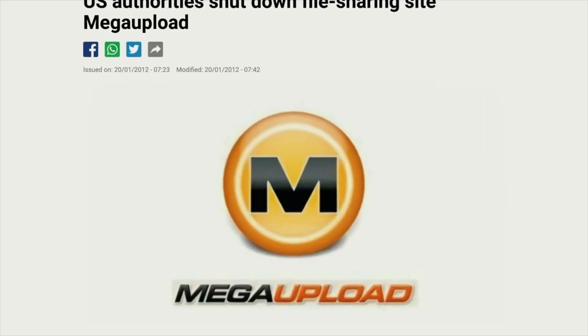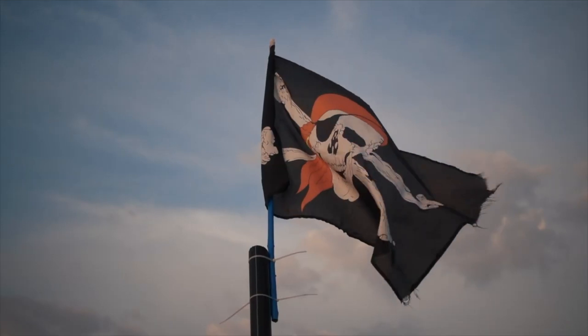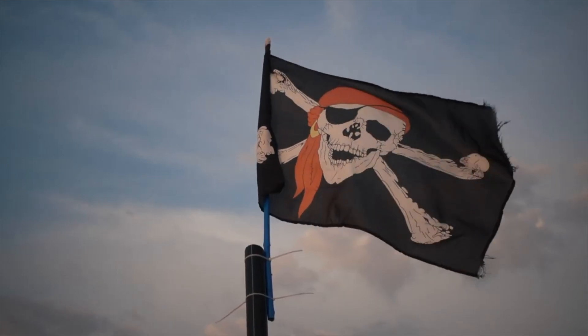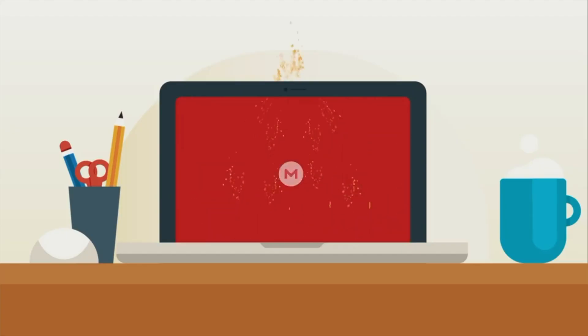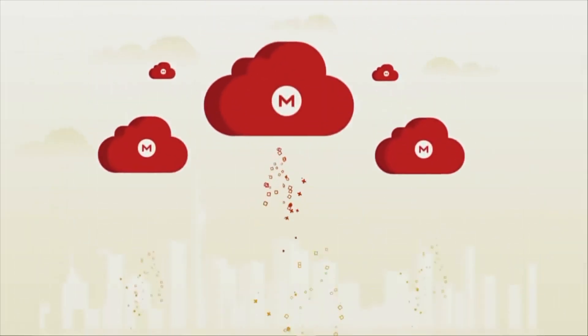Now if there was a service here that you might have heard of, the first one is probably it. This one used to be called Mega Upload and was one of the most popular places to go when you wanted to download dodgy copies of the latest films. But legal action was taken, changes were made, the name changed, and now what's known as just Mega has done something few other providers have really done.